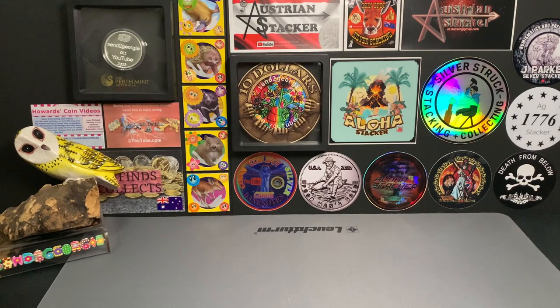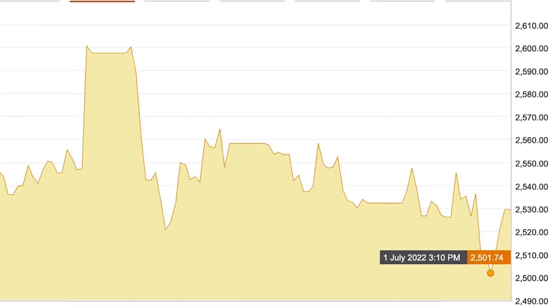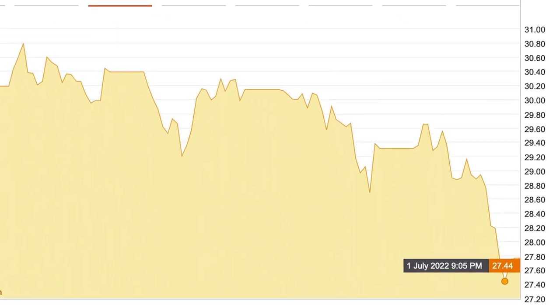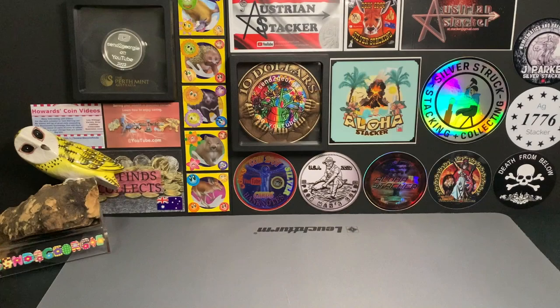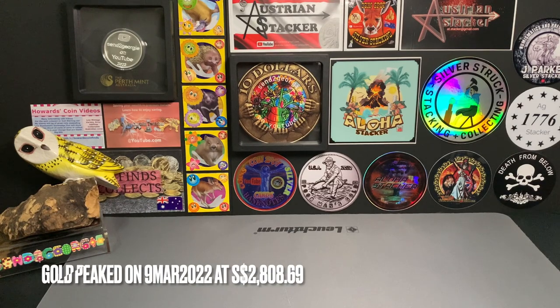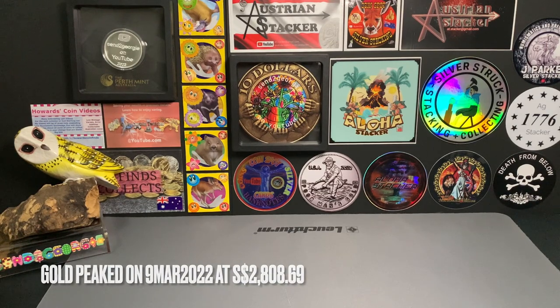The spot prices for gold and silver have been on a dip this last week, with the price of gold for 1 oz hovering around $2,500 and for silver at around $27. This was a fall from the previous high recorded in March of this year, with gold at $2,800 and silver at around $36.